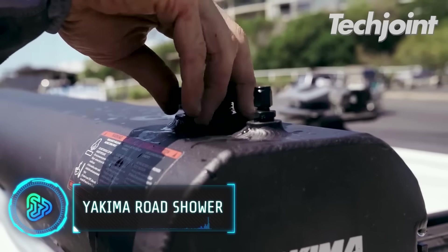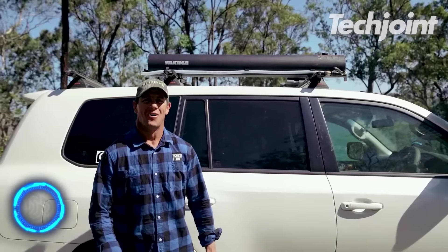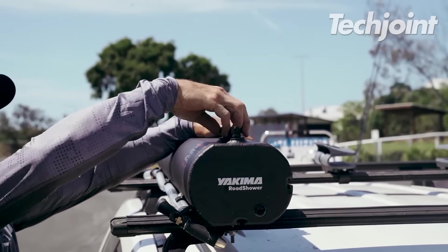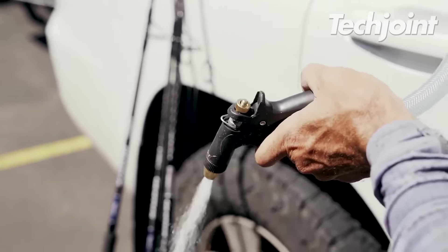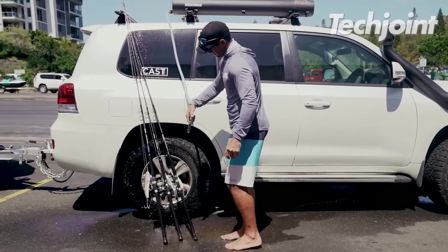Pressurized water may be conveniently provided by the road shower for your next journey. It mounts on your car or trailer and while you're doing your activities, the sun warms the water in the sturdy aluminum tank, allowing you to take a warm shower or clean your gear wherever you drive. An electric air pump is used to repressurise the machine.